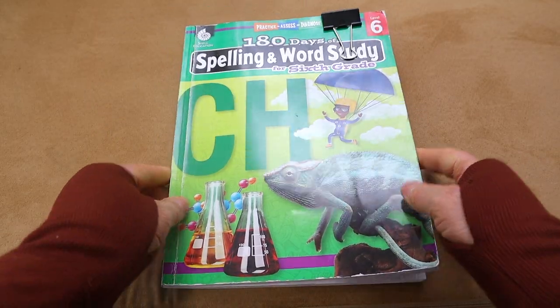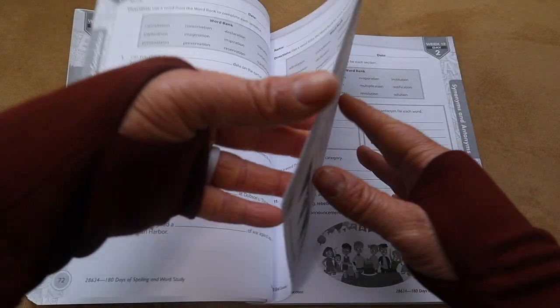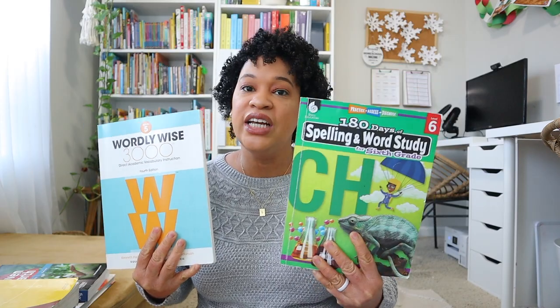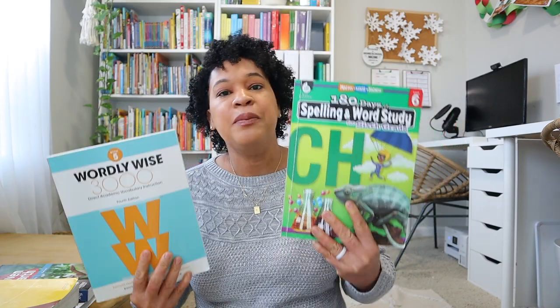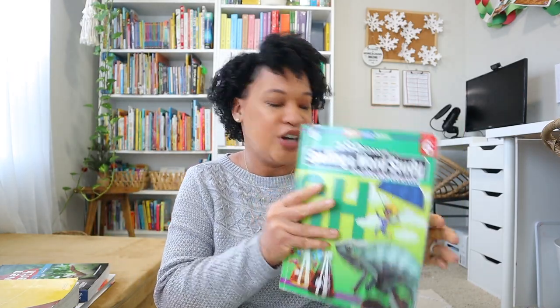We are doing 180 Days of Spelling and Word Study, which has definitely been a great spelling and vocabulary program. It covers Latin root words, prefixes, suffixes, synonyms, antonyms, and analogies — so many activities that help kids focus on spelling and vocabulary. At the beginning of the year we were doing both 180 Days of Spelling and Wordly Wise, however I found that Brielle was retaining vocabulary words better through 180 Days. There's nothing wrong with Wordly Wise, but Brielle is mastering vocabulary better by learning root words, prefixes, and suffixes rather than just memorizing a list.